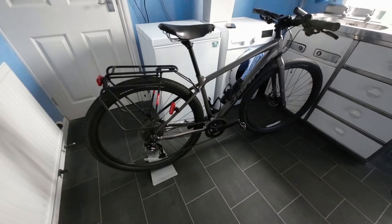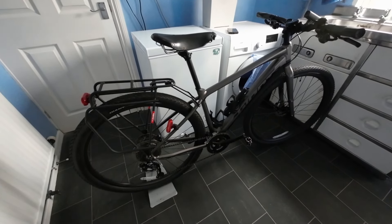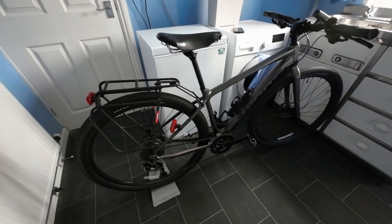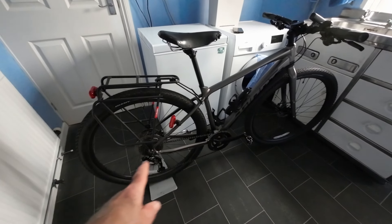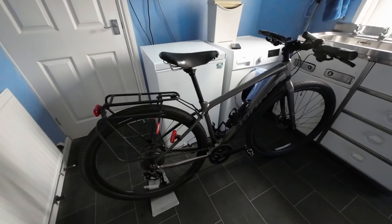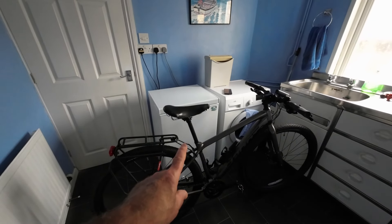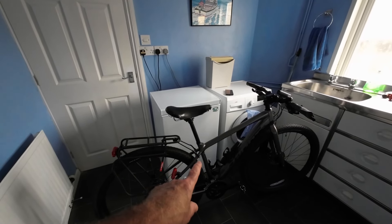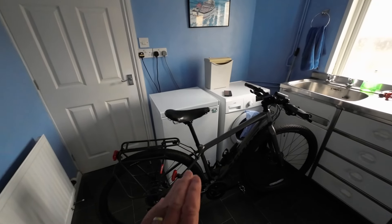I've just got back from Avon Valley Cyclery. I took my bike down there this morning for a free six-week service — in fact it's been about eight weeks because they ordered in some mudguards for me. I can tell it's been serviced because the chain's all clean, they've tightened the brakes slightly, and they've re-indexed the gears. There was also a little bit of clicking on my tour last week — pretty sure it was the seat post. I told them about it, they've re-greased it, and riding it home the clicking's gone.